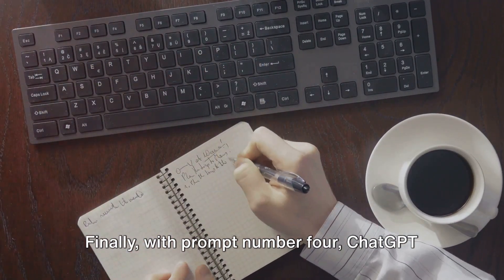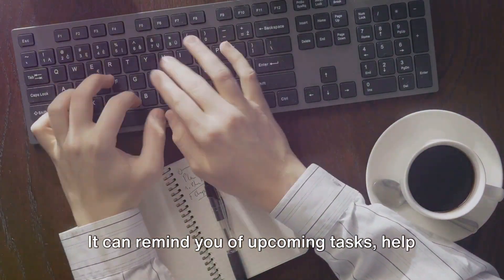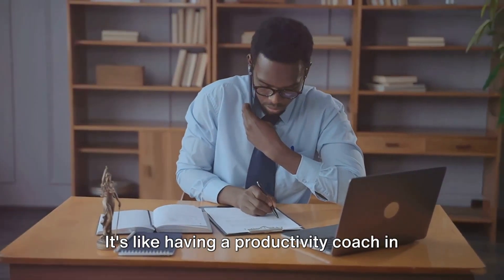With prompt number 4, ChatGPT can help you manage your to-do list. It can remind you of upcoming tasks, help prioritize your workload, and even suggest the most efficient way to tackle your day. It's like having a productivity coach in your pocket.